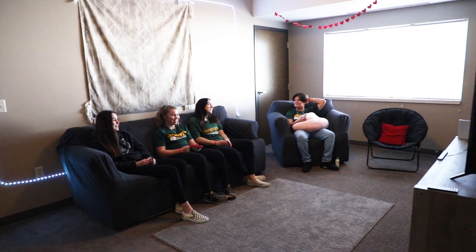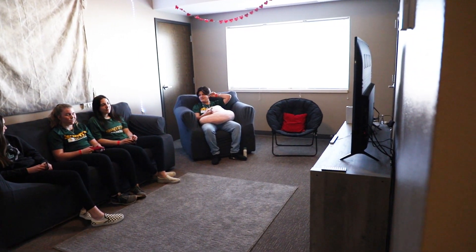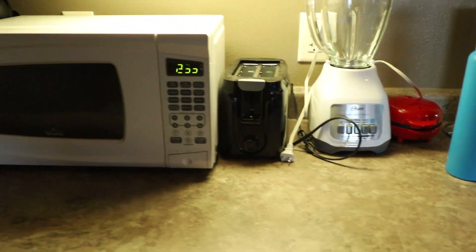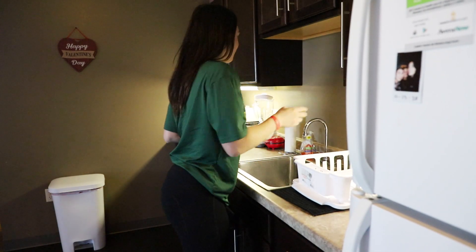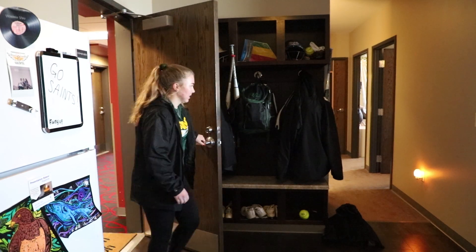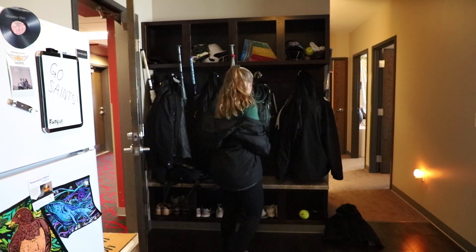Right next to the living room is going to be the kitchenette, where you can put your dishes, silverware, and anything else you'd like to store in the pantries. The refrigerator is included in that room as well. And then looking to the right, you're able to see storage for your coats, shoes, and anything else you'd like to keep there.